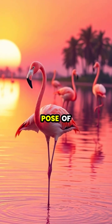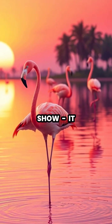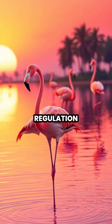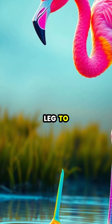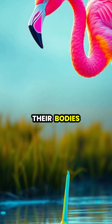Flamingos are famous for their iconic pose of standing on one leg, but this behavior isn't just for show. It actually serves as an ingenious method of temperature regulation. Scientists have discovered that flamingos stand on one leg to conserve body heat, as they often feed in cold water that would otherwise drain warmth from their bodies.